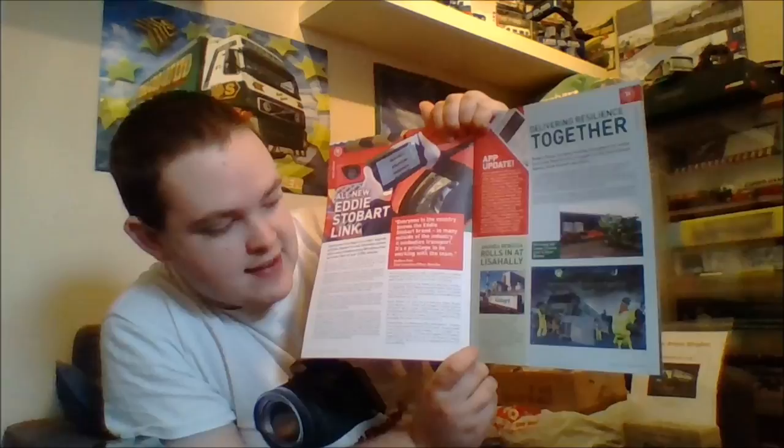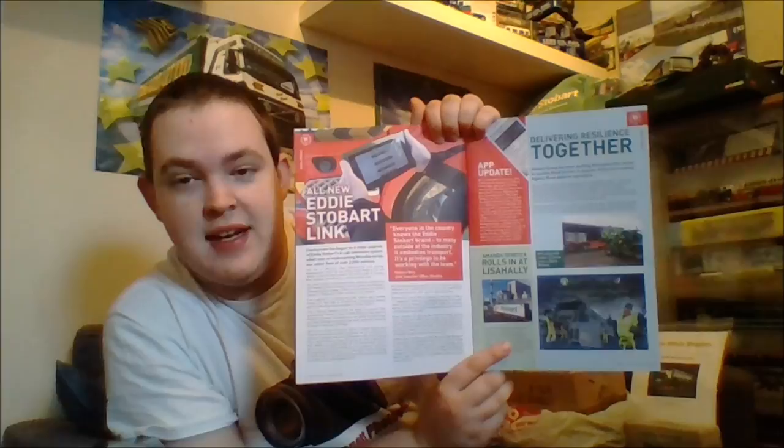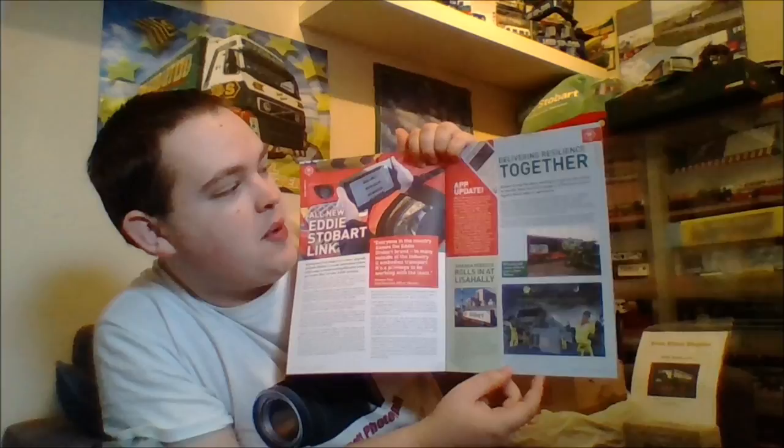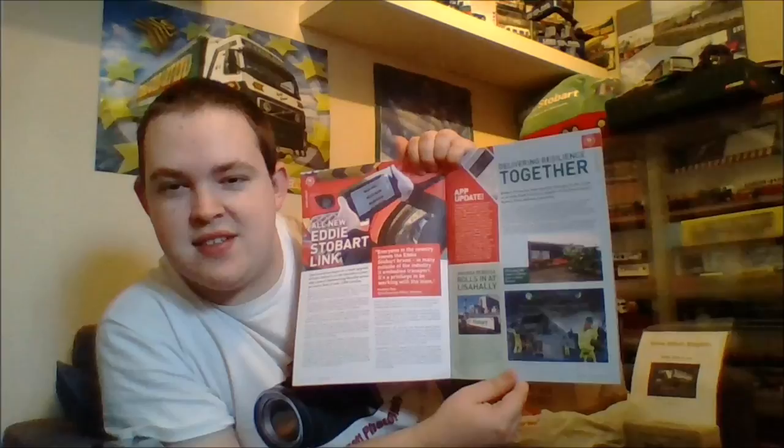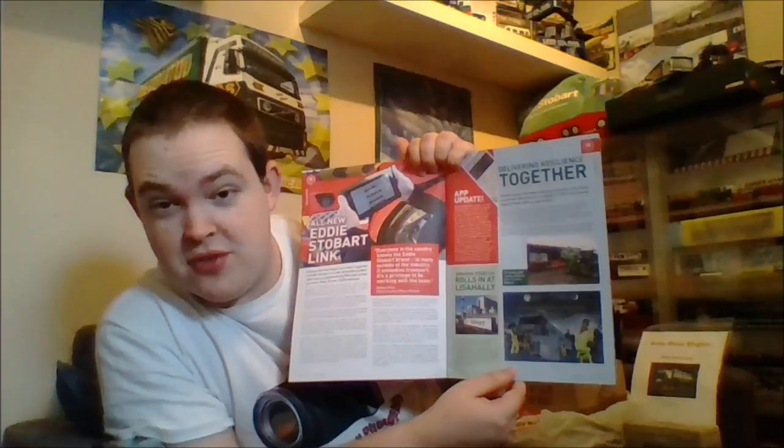The first vehicle there was Amanda Rebecca. And then we have got a delivering resilience story — Stobart Group has been working together throughout the winter to provide flood barriers to support the Environment Agency's flood defence. I presume that is Stobart Rail because that is the engineering division that seems to do that, but of course the normal trucks as well put stuff in.